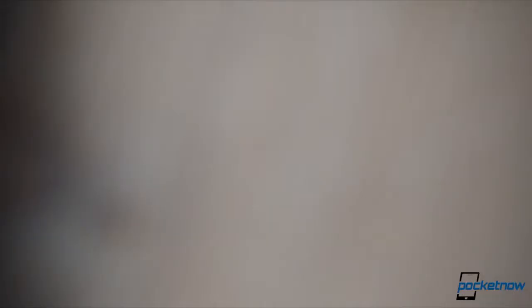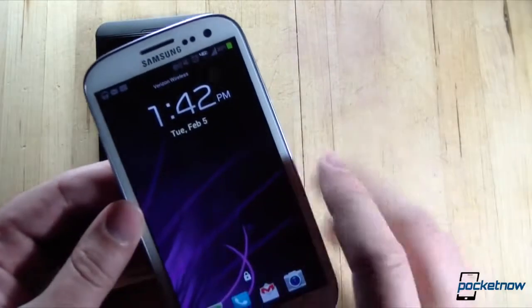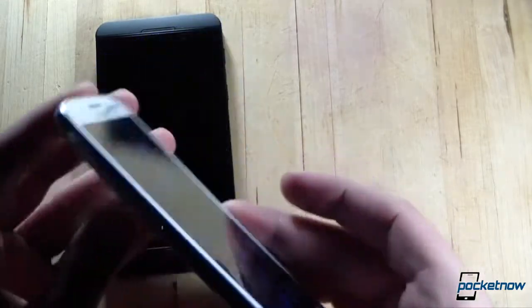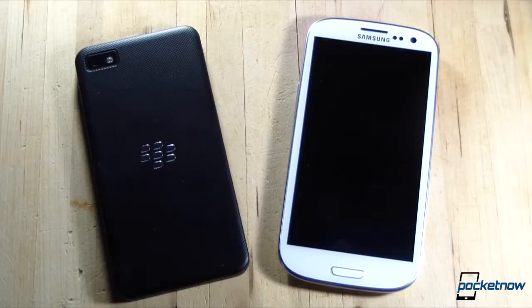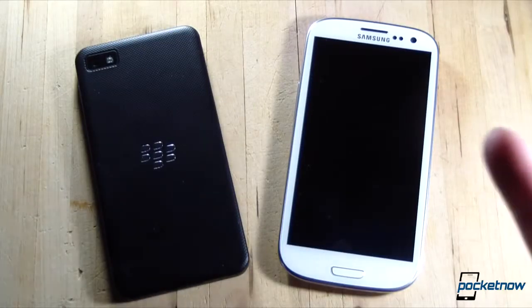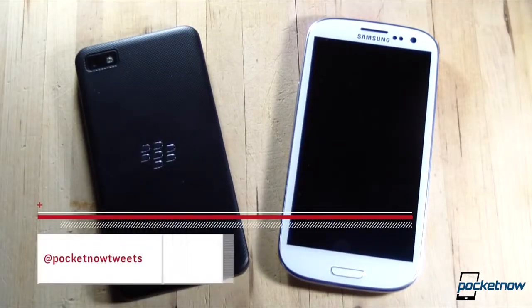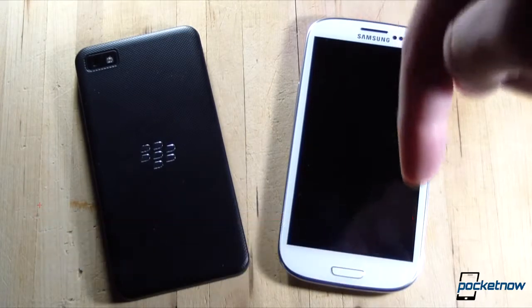Some caveats real quick: our Galaxy S3 here is the Verizon Wireless version, so it's packing a different set of guts than the international version. Also, the Galaxy S series runs Samsung's proprietary TouchWiz skin atop Android, so this comparison only applies to Samsung-built Android devices, most specifically the Galaxy S3. Just like yesterday's Lumia 920 comparison, we're going to compare these devices in terms of hardware, software, ecosystem, and camera. Subscribe and follow us via the links in the description below.